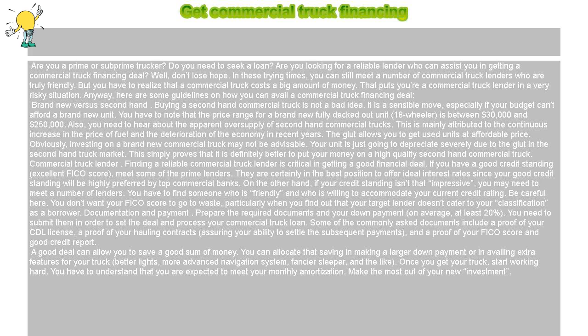Once you get your truck, start working hard. You have to understand that you are expected to meet your monthly amortization. Make the most out of your new investment.